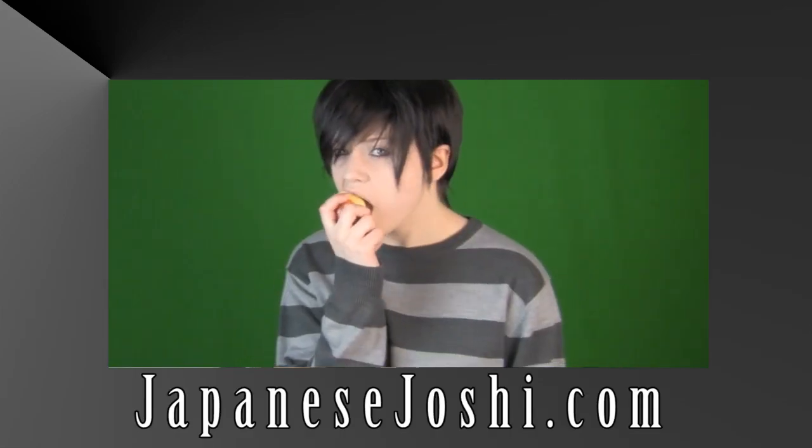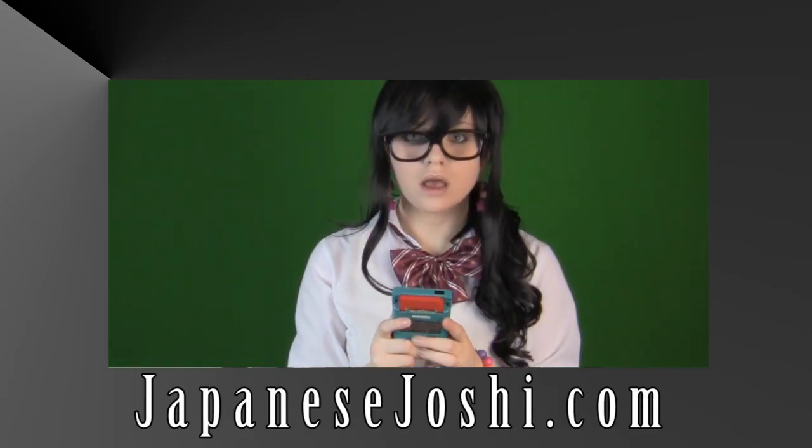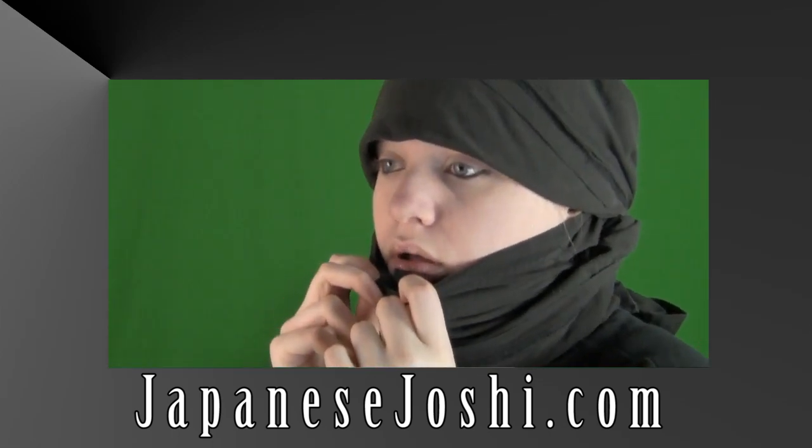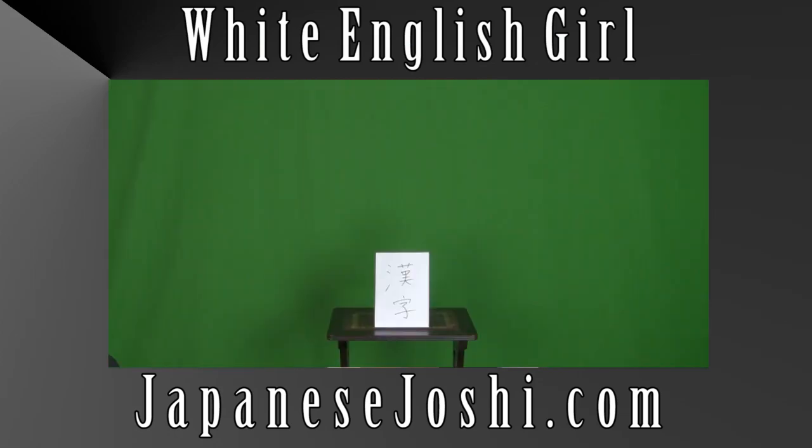So there you have it — those are the four writing systems in Japanese and their uses. If you found this video useful, please comment, like, and subscribe. And don't forget to check out my website, japanesejoshi.com, for the written version of this tutorial and other services. And if you want to see more of me, I've got another channel here. Thanks for watching.